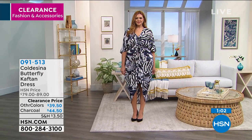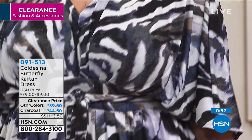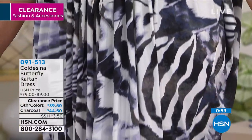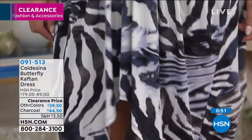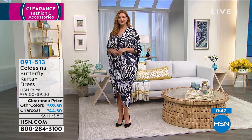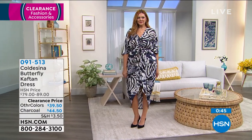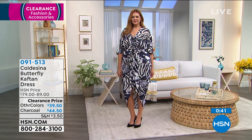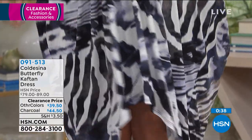You can see on our beautiful model Julia — it looks fabulous on her in the black and white. And also it's lightweight, which is perfect for now. This is something you can wear in the summer and the spring because it is lightweight. Easter's coming around the corner, and if you want to attend church, this is that great dress for church.